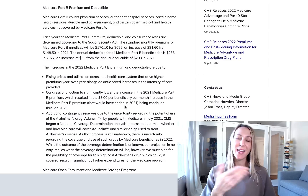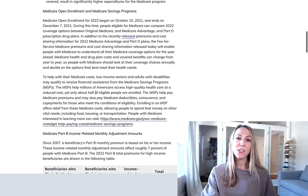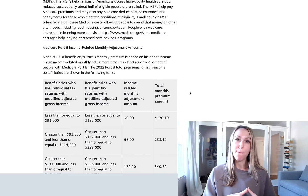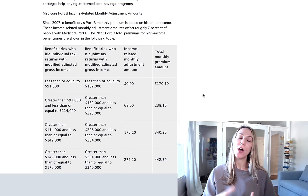This website, which I will link below, talks about the reasons behind the price increases. And if I scroll down a little bit here, I can also see the IRMAA, or the income-related monthly adjusted amounts, for 2022. So if you're considered a high income earner, you may have to pay more for your Medicare Part B and Part D premiums.